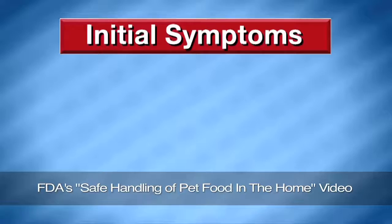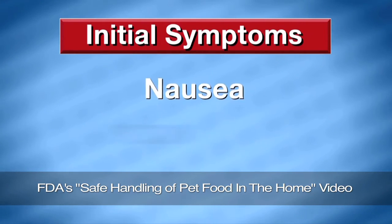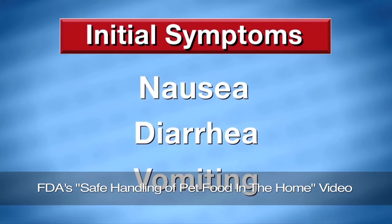The evidence is now showing that not only is salmonella being shed from your animal a potential source of infection, but the pet food itself. The initial symptoms of illness caused by salmonella — nausea, diarrhea, and vomiting — are the same as with other types of food-borne illness.